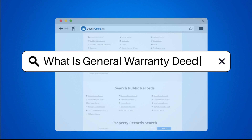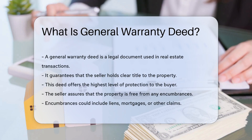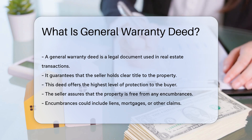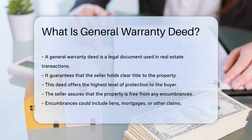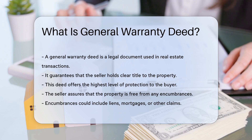What is a general warranty deed? A general warranty deed is a legal document used in real estate transactions. It guarantees that the seller holds clear title to the property. This deed offers the highest level of protection to the buyer. The seller assures that the property is free from any encumbrances.